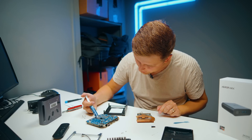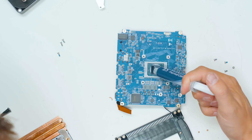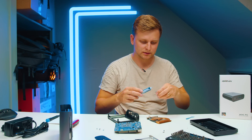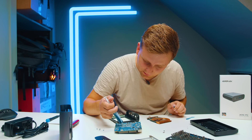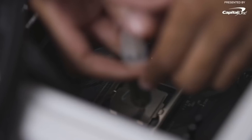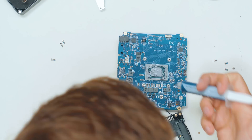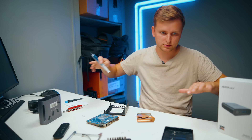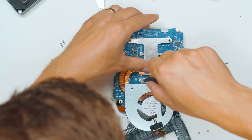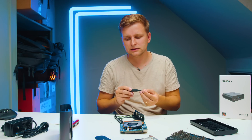I'm going to do the same as they did — a bit of paste on the side and some in the middle. It's a bit over-pasted, but to be honest you can't really overdo it here. I'll spread it a little bit, and once it's covered I'll give it another small squish so it spreads all the way across. I'll be very careful putting the heatsink back. Let's put the fan back on.